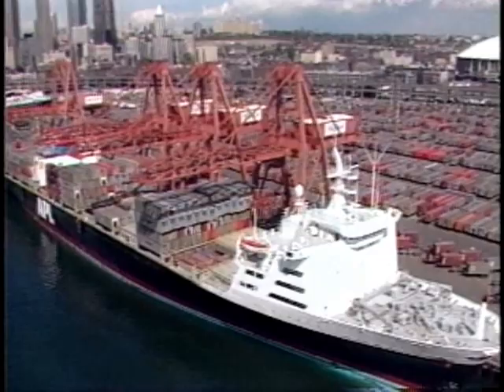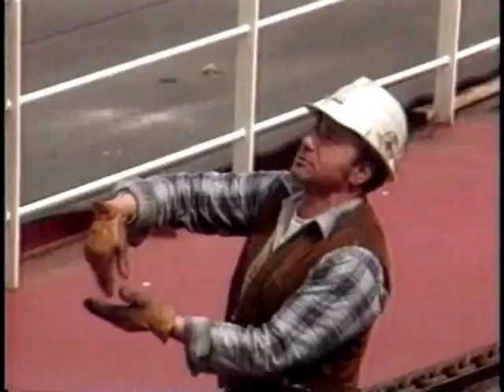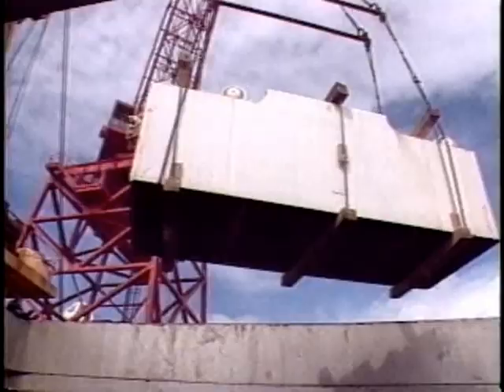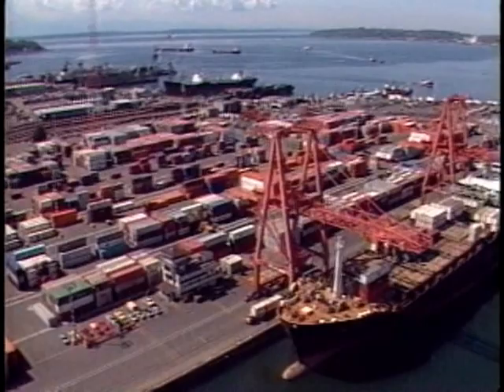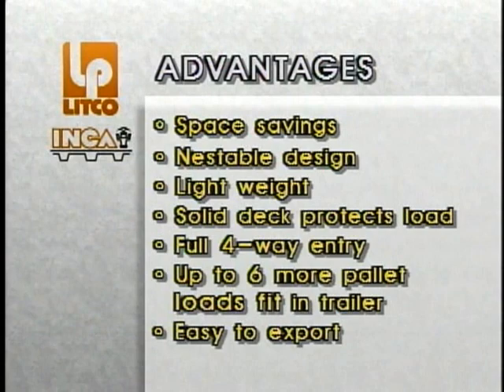Ideal for export overseas, the Inca pallet is especially welcome in Germany, where it meets strict packaging regulations and is easily and readily reusable. Incas require no fumigation in strict importing countries such as Australia and New Zealand. With these many cost-saving advantages, Inca pallets, when utilized properly, are the lowest cost pallet on the market today.